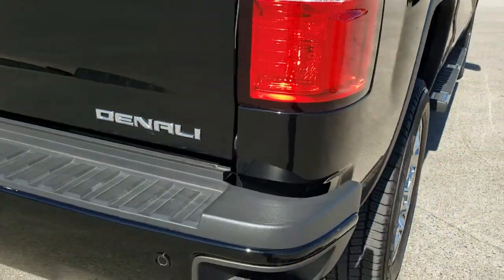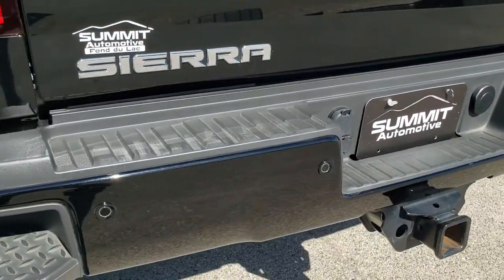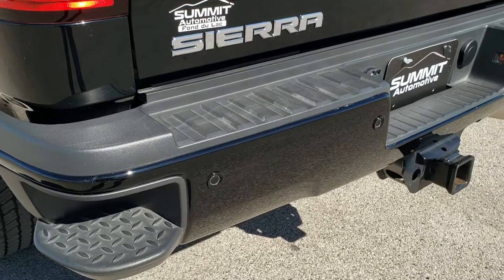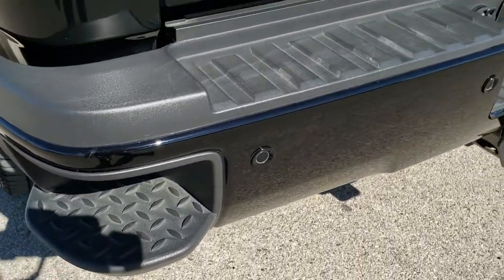As we come around to the back of the vehicle, the rear bumper is in great shape — didn't see any dents or dings. Full towing package which includes the receiver hitch, 4-pin and 7-pin wiring. You do get the rear bumper steps.